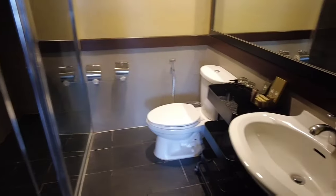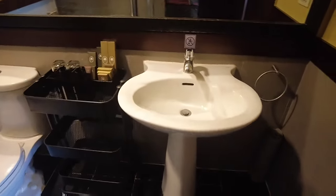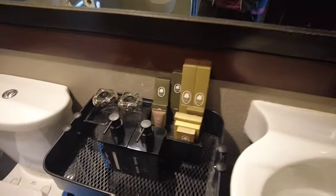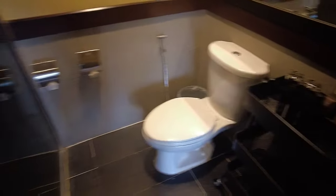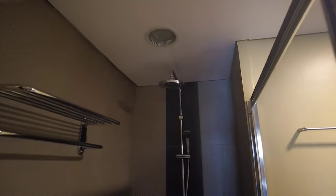Ito naman yung ating toilet — may another set of toiletries and dental kit. Malaki rin yung mirror natin dito, and meron din yung bidet sa ating toilet. Ito naman yung ating shower room.